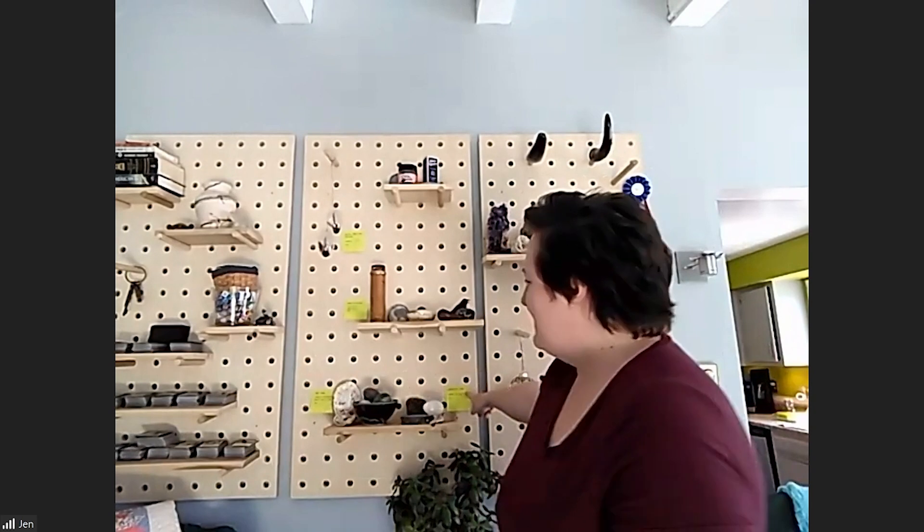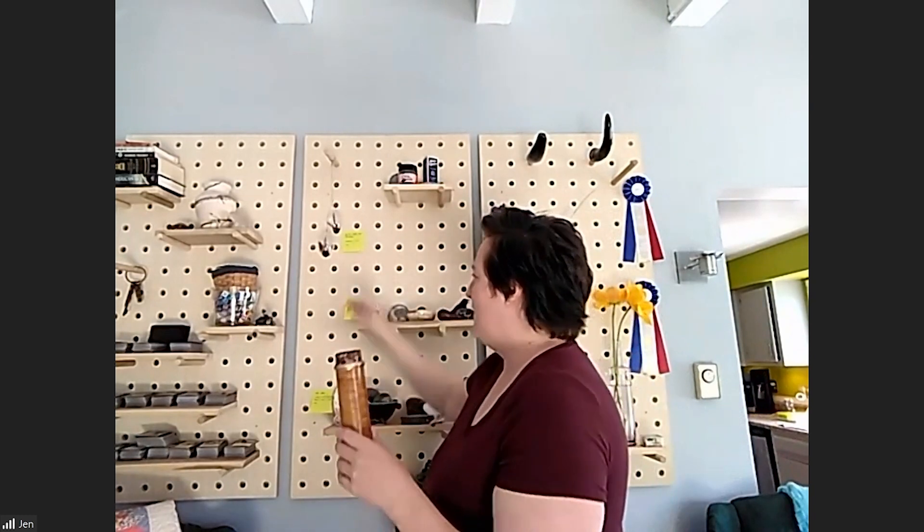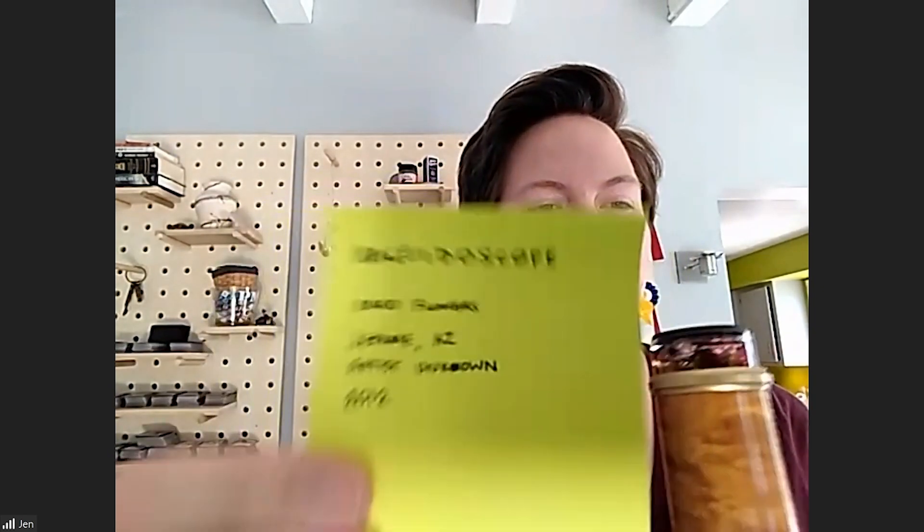So I have, as you can see here on my wall, I've labeled a couple different items that I have selected for my museum. I'm just going to show you one of them for now, though. I also made these little museum labels. So this is a kaleidoscope.